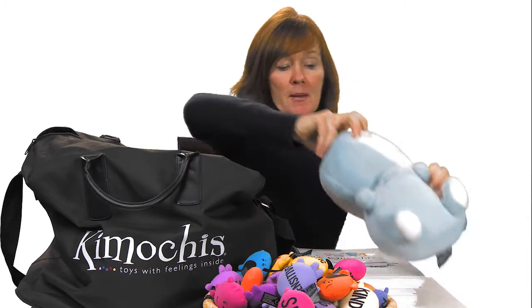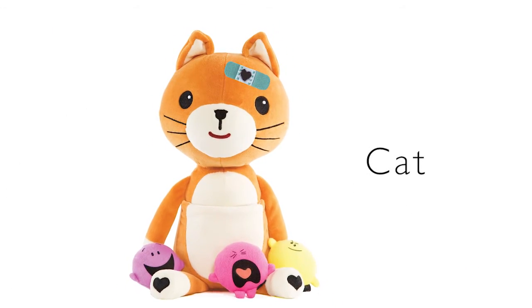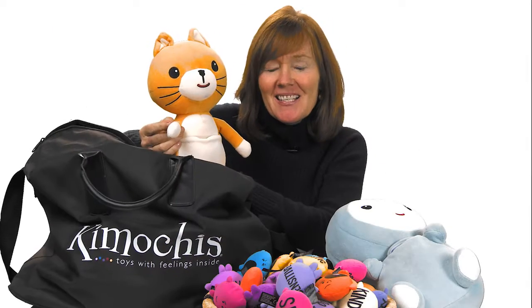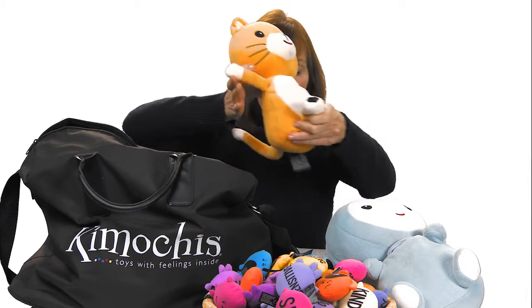Cloud teaches kids that some people are moody — they're quick to yell or snap. Kimochi Cat is the character who is a little bit bossy; he's the kid in the classroom who has a lot of strong ideas, but his delivery isn't the best. So Cat teaches how to do a do-over or redo.